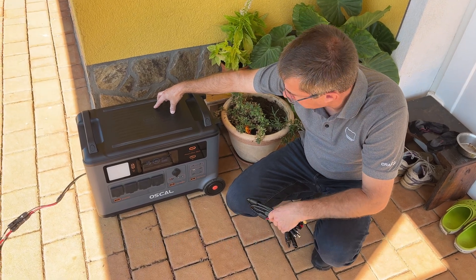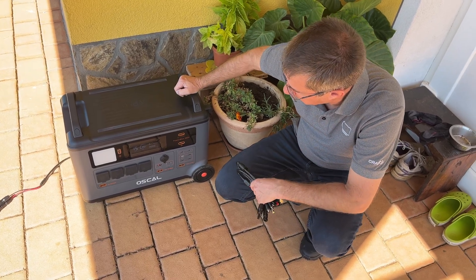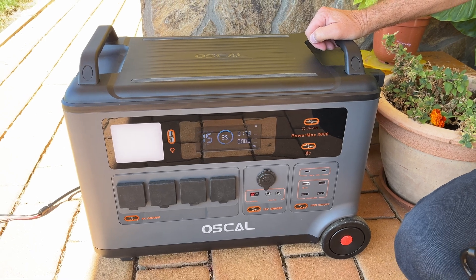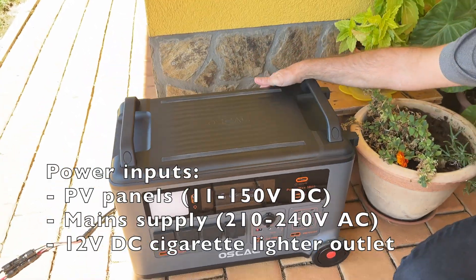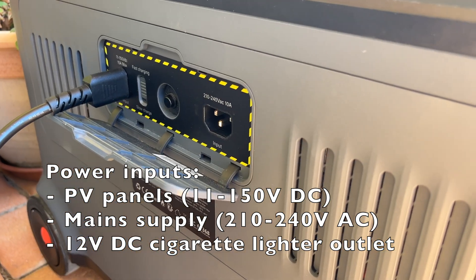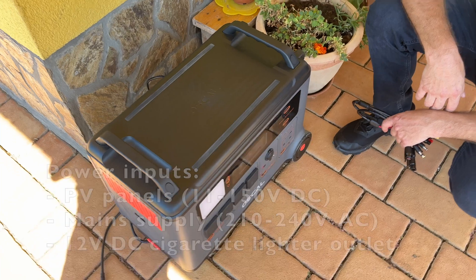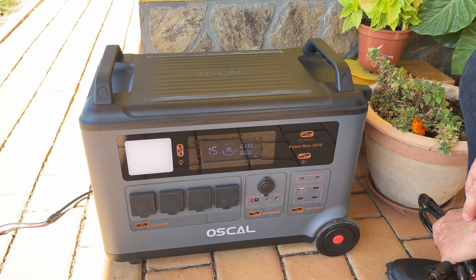1600 watts is more than enough to charge your PowerMax in the field when you are away from home. Of course you can also charge it via the main supply cable if it is available nearby, or via 12 volts — for example if you have a camper with you. So we are essentially using solar energy for free.